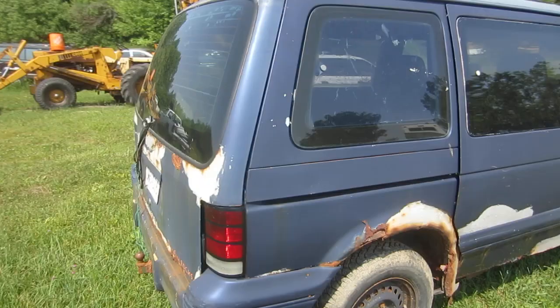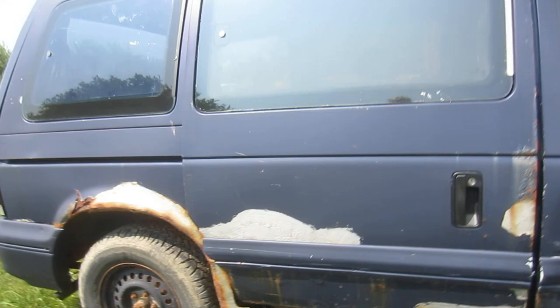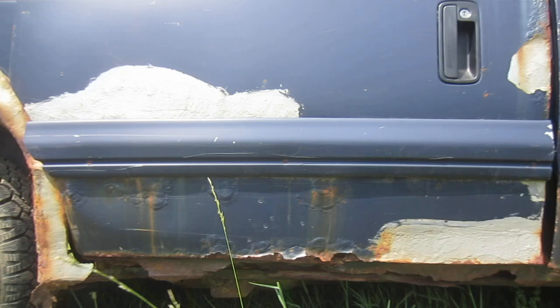That dog leg looks like it's ready to kick somebody — of course that's all metal patch. That's a metal patch, that's a metal patch — holes everywhere. And it's got religious rocker panels: they're so holy, or what's left of them.